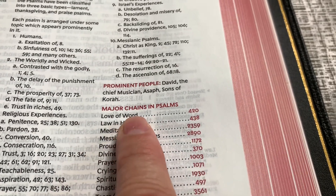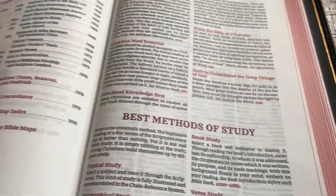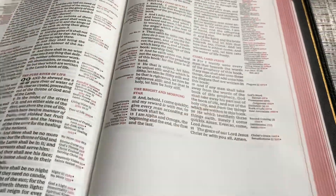Love of word — that's chain number 420. Your Thompson Chain Reference Bible ends right there; that is the end of Revelation.